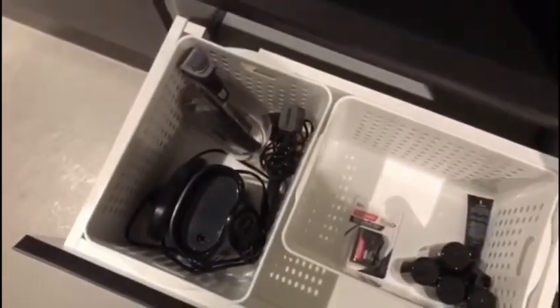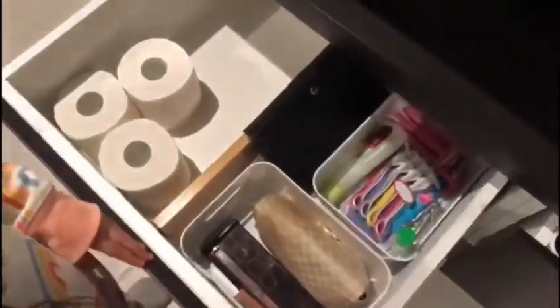I'm in the first drawer. So over here, our first drawer is daddy's drawer pretty much. And then over in the middle, we have mommy's stuff.